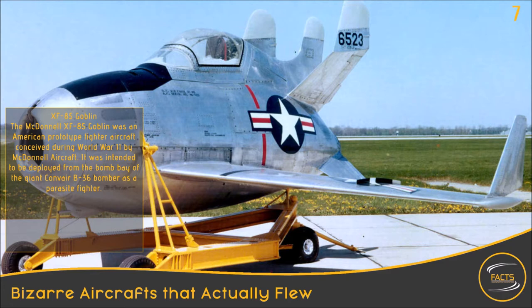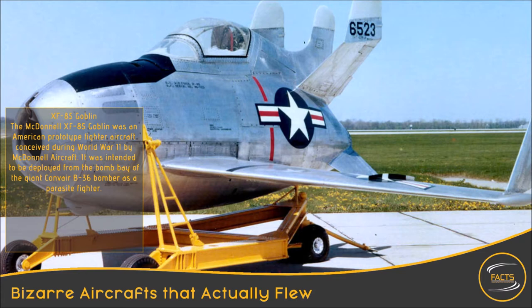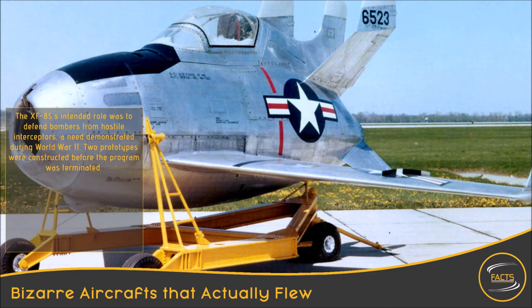XF-85 Goblin. The McDonnell XF-85 Goblin was an American prototype fighter aircraft conceived during World War II by McDonnell Aircraft. It was intended to be deployed from the bomb bay of the giant Convair B-36 bomber as a parasite fighter. The XF-85's intended role was to defend bombers from hostile interceptors, a need demonstrated during World War II. Two prototypes were constructed before the program was terminated.